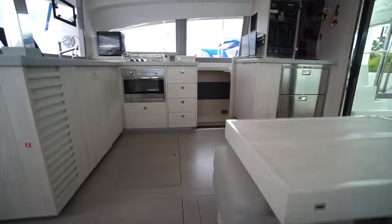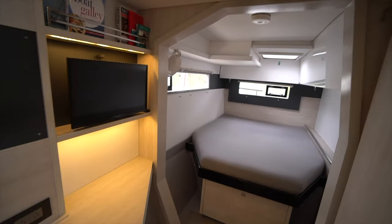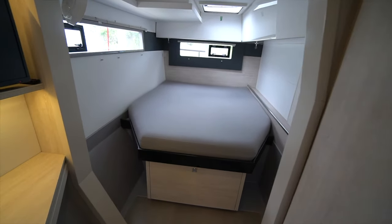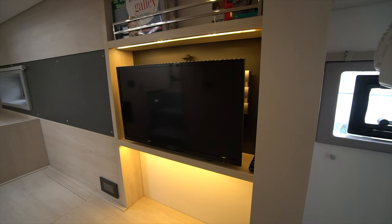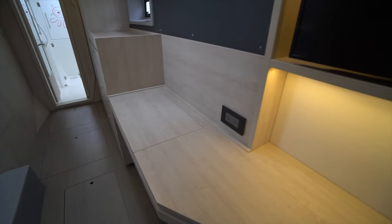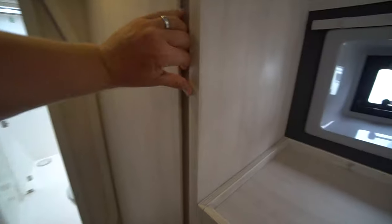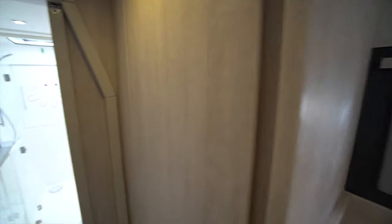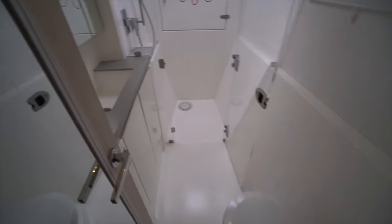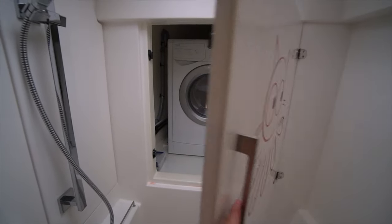Making our way across the salon to the master stateroom — coming down the starboard companionway you'll see this has the new-style master stateroom with a much larger opening and the semi walk-around berth. Lots of natural light. We've got a telescoping television that you can watch from either the vanity or from the berth. On the outboard side we've got a small desk that opens up, large drawers for storage, and a really nice large hanging locker. Forward of that we've got the master head with the toilet on the outboard side, single basin sink, shower stall, and the factory-installed washer/dryer combo unit.